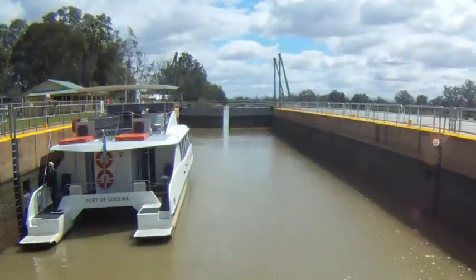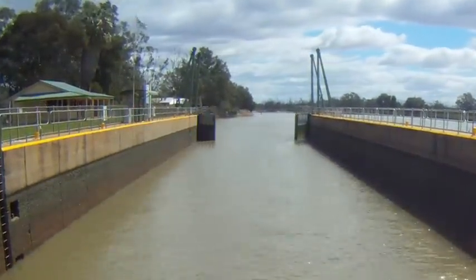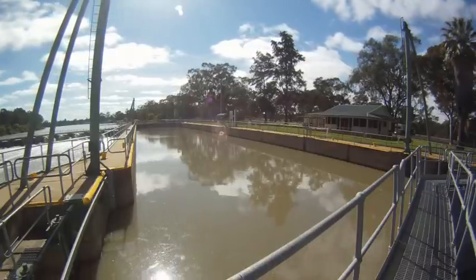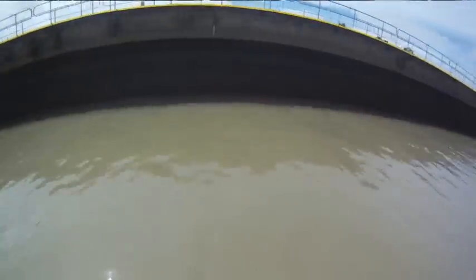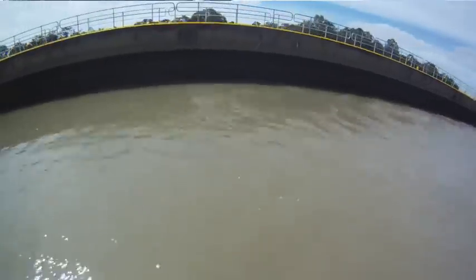Depending on the size of the vessel — dinghies or houseboats — we generally mainly do houseboats, so that's six houseboats at any one time. Dinghies we've had 20 to 30 in there at any one time. They will either ring us by phone or give three long blasts of the horn, and then we'll give them a red light when we've acknowledged their signal, and then they'll get a green light to proceed into the lock chamber.